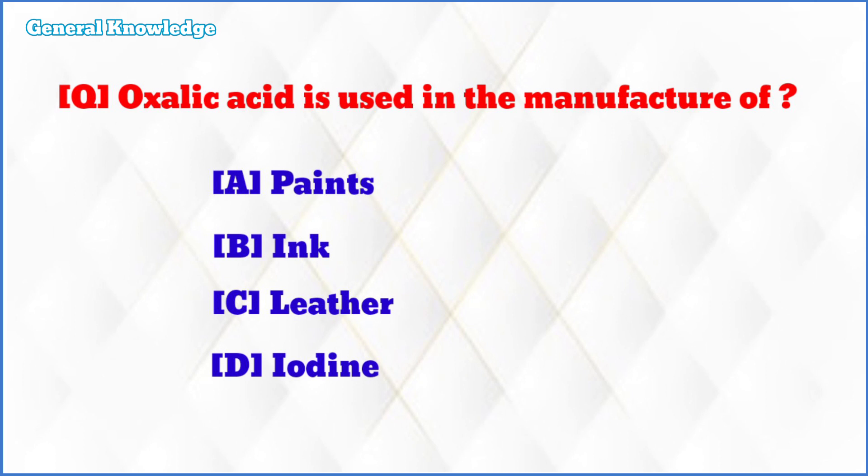Oxalic acid is used in the manufacture of? The correct answer is option B: ink.